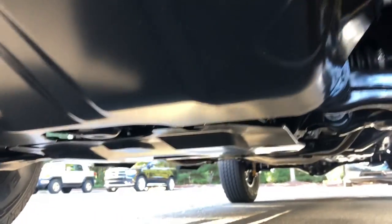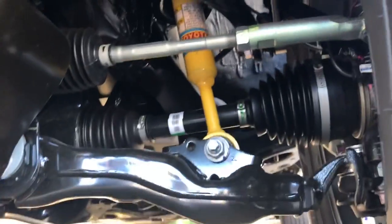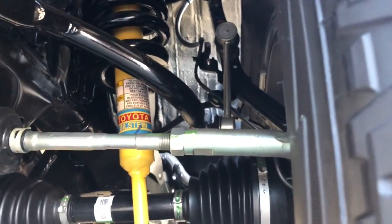Down under on the Tacoma, there are skid plates protecting the valuable lower components so you can go off-roading without worrying about going through brush and damaging things. It has a sport-tuned suspension with Bilstein shocks.